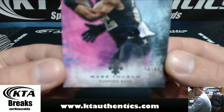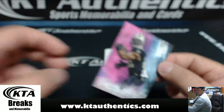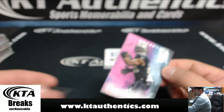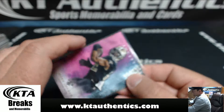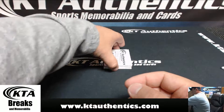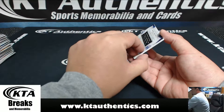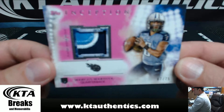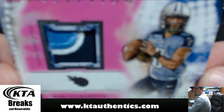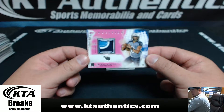Number one of 580-99, Mark Ingram. Jets are carrying the case — the Jets and the Falcons. 67 of 75, one, two, three-color patch of Marcus Mariota.